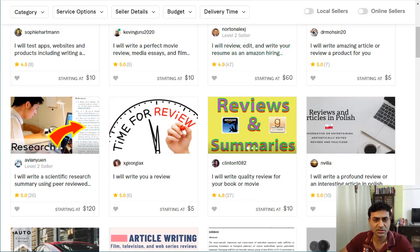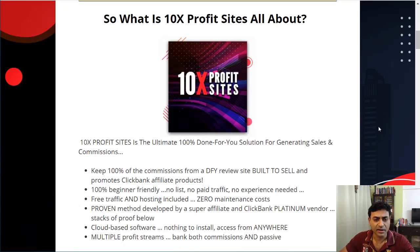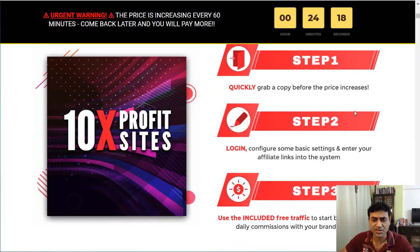So what is 10x Profit Sites all about? It is a done-for-you solution. It's already built in with all ClickBank affiliate products, so you really do not have to worry about adding them yourself — everything is already done for you.